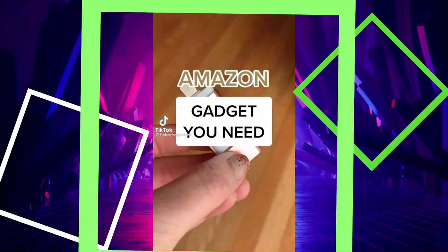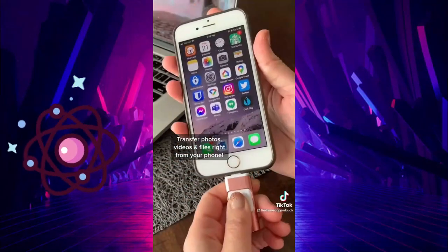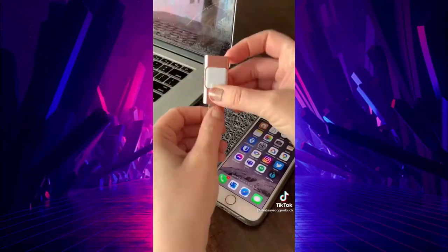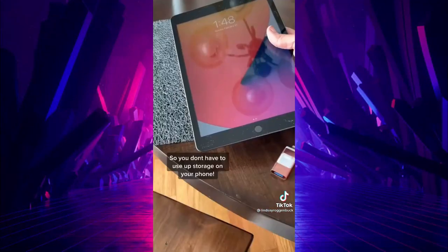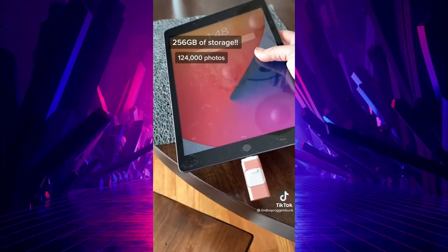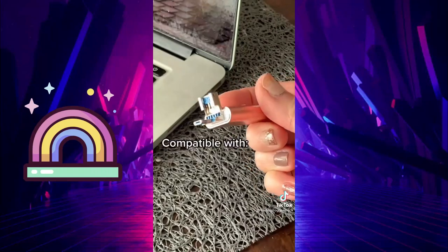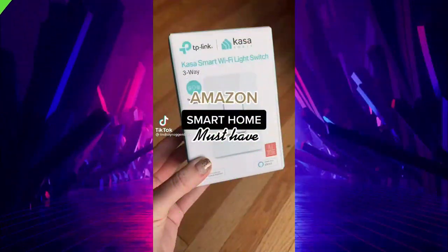Amazon gadget you need — this thing is so cool. It's a flash drive for your phone where you can copy and transfer photos, videos, and files, and move them right to your laptop, iPad, and even other people's phones. You can even record videos and take photos directly onto the memory stick via the app, so you don't have to use storage on your phone. It has 256 gigs — that's 124,000 photos or 40 hours of HD video — and is compatible with Apple devices, PCs, and Androids.